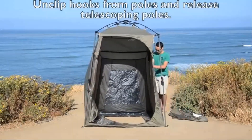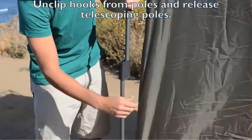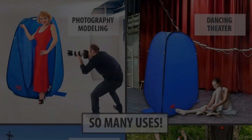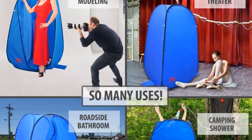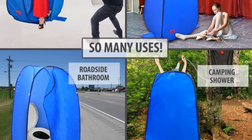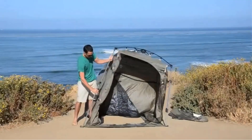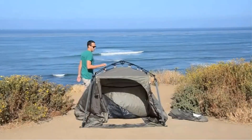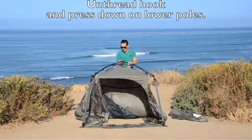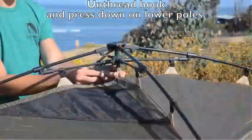One of the standout features of the MyDeal pop-up room is its durable steel frame design, which provides stability and support. The use of weather-resistant materials ensures that the pop-up room can withstand various outdoor conditions. The inclusion of built-in bags designed to hold weights, along with stakes for securing the room in windy conditions, enhances stability and prevents the room from being blown away, ensuring a reliable and secure shelter even in less-than-ideal weather.